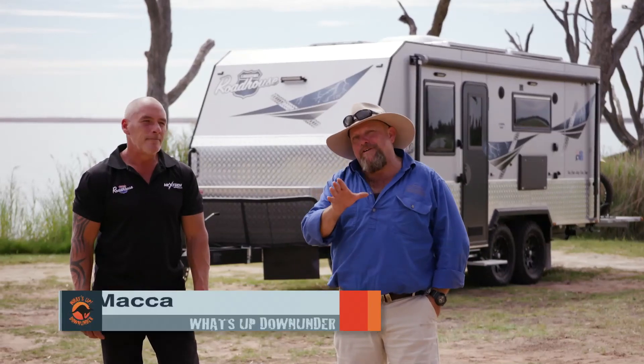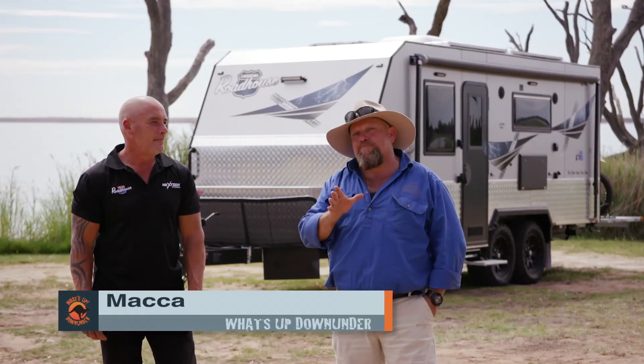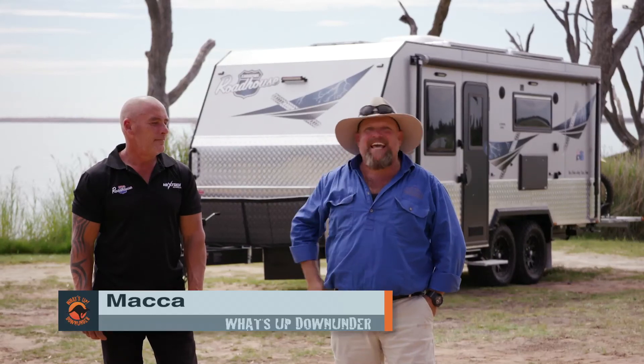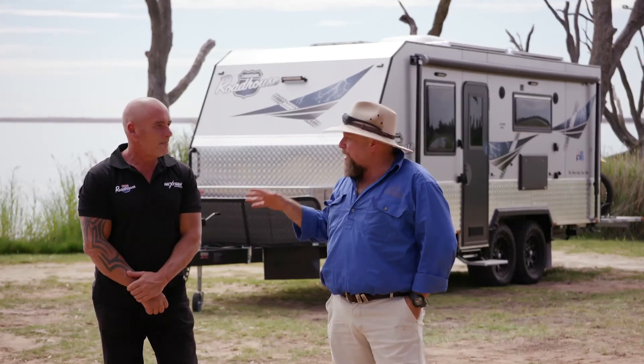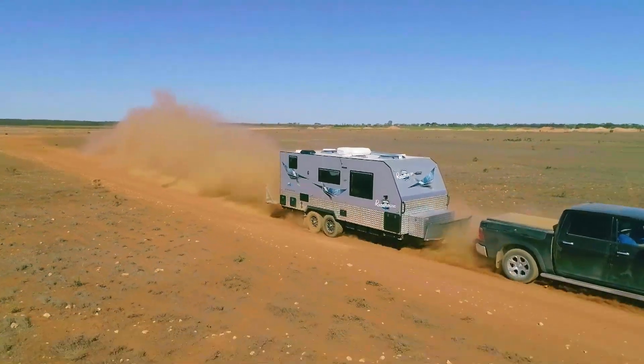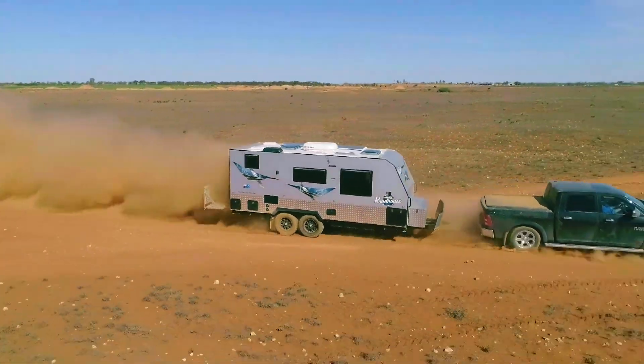The 2019 Elco Tough Tested is the place to bring your caravan and have it exactly that — tough tested. Akka from Roadhouse has shown up to have something tested. Today they brought down the Roadhouse caravan, a full off-road caravan, to test it to its limits.